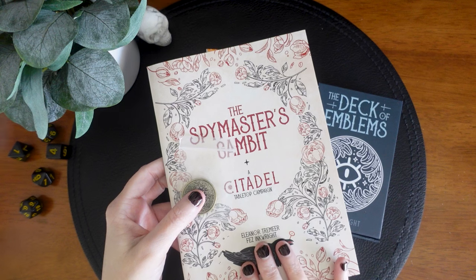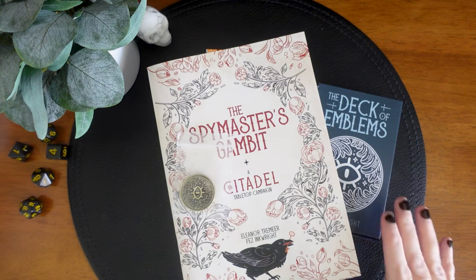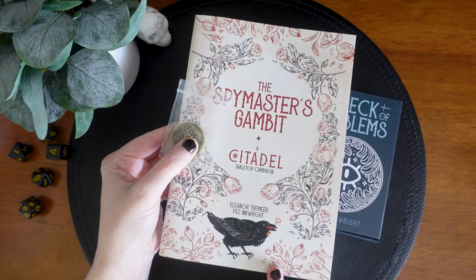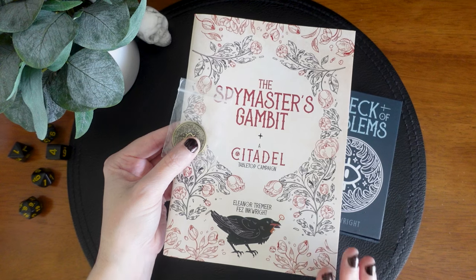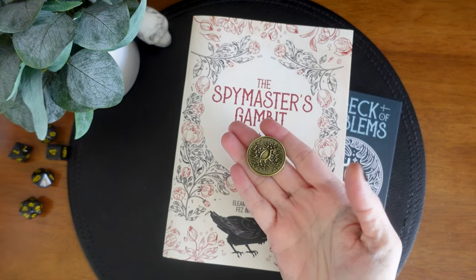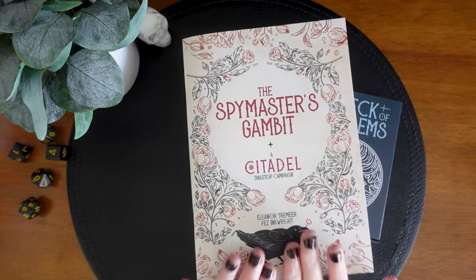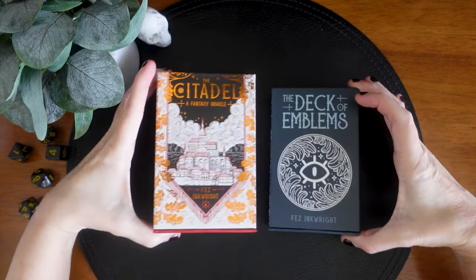One of the really exciting things about this is it is actually a tabletop campaign. Full disclosure, I have not had the opportunity to do that. Today we're just going to be taking a look at the decks because there are actually two in this deluxe edition. Maybe we'll do a few pairings in my collection, but I am definitely interested in taking a deeper look at the tabletop campaign — that might be a whole other video. It also comes with a coin which is beautiful, and we actually have a coin I'm using in my fellowship as well.